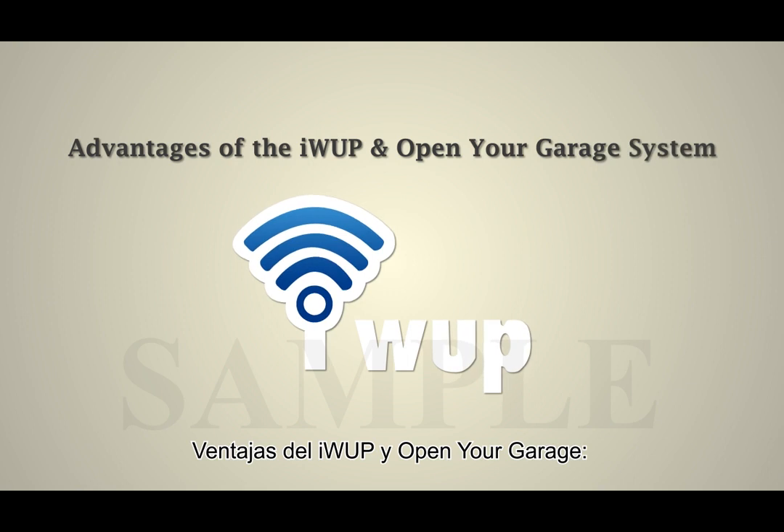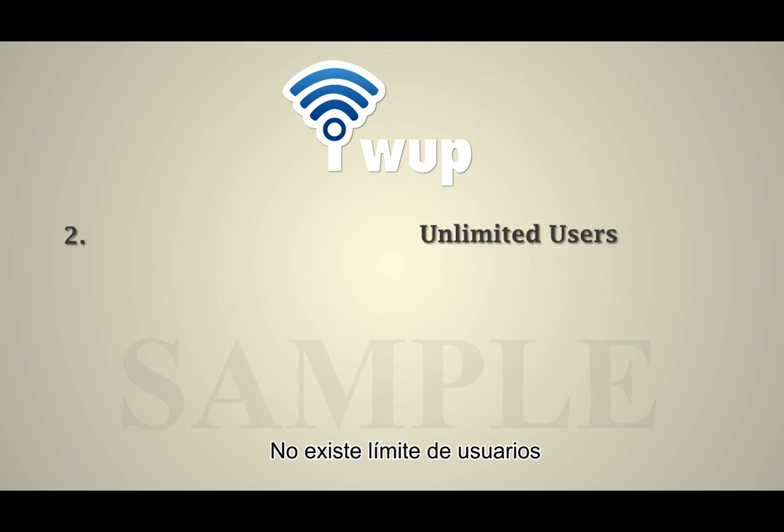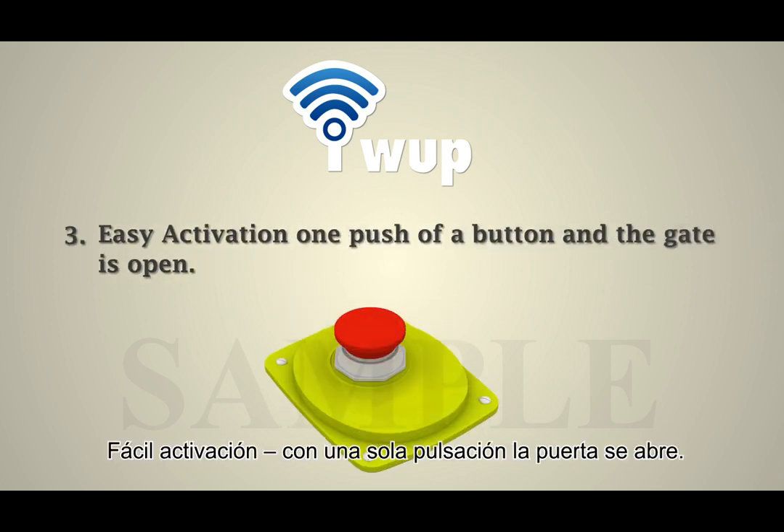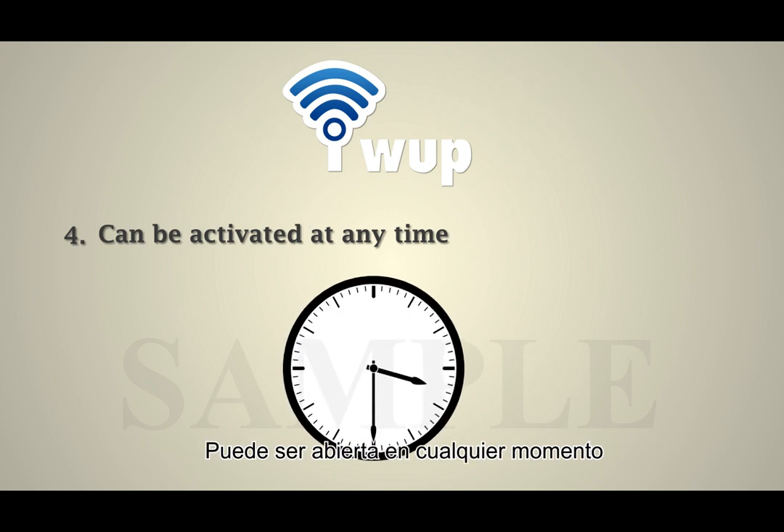Advantages of the IWP and Open Your Garage system: secure activation, free of charge, unlimited users. Easy activation — one push of a button and the gate is open — can be activated at any time.